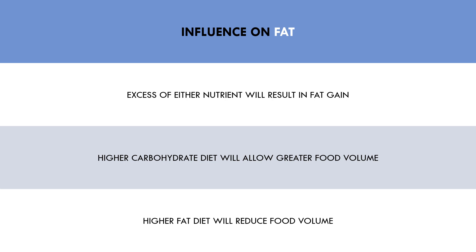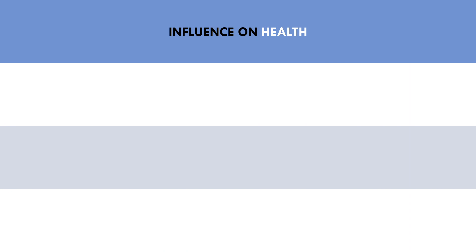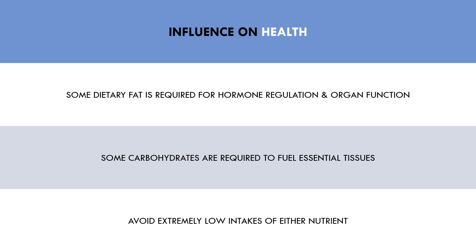Another quick consideration we should make is the impact of fat and carbohydrate on health. We need a minimum amount of each macronutrient for essential bodily functions. While this goes beyond the scope of this video, a small amount of dietary fat is required for hormonal regulation and organ function. Furthermore, carbohydrate is the primary fuel source for the brain and other organs, meaning that we probably need a minimum amount to function effectively. Therefore, it is probably not a good idea to consume a very low intake of either nutrient because it may sacrifice the function of some essential tissues.